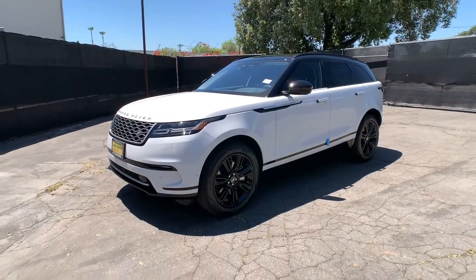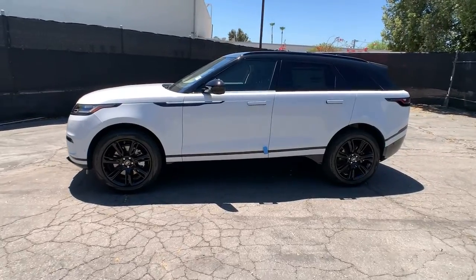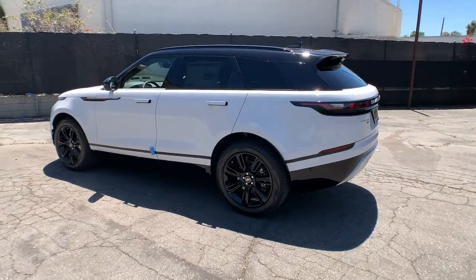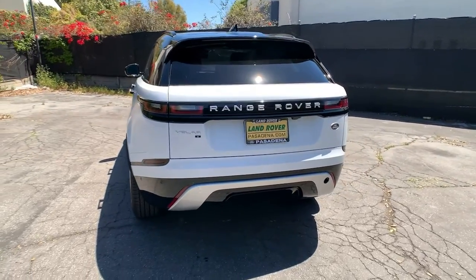You will be amazed by this. 2021 Land Rover Range Rover Velar. Get the features you need and the comfort and style you've been hoping for. This well-equipped vehicle is an excellent value and will help you make the most of every drive. All you need to do is relax and enjoy the ride.